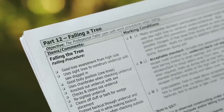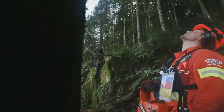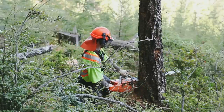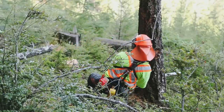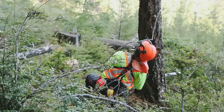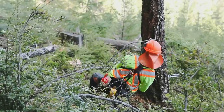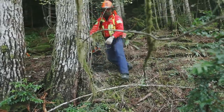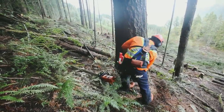Part 12, Falling a Tree. After properly assessing the tree from the high side, the faller should use sight lines to construct the undercut with the saw dogged in. Good body position is critical, and cutting from one knee allows the faller to safely see the top of the tree at all times and keep the body aligned to prevent MSI. The faller should engage the chain brake when checking to ensure the undercut is cleaned out and when checking the outside corner holding wood. The axe can be used to knock out the undercut when the cuts don't meet.